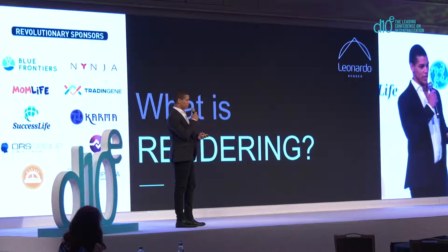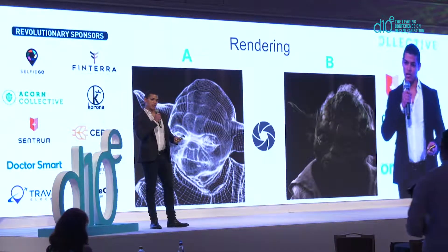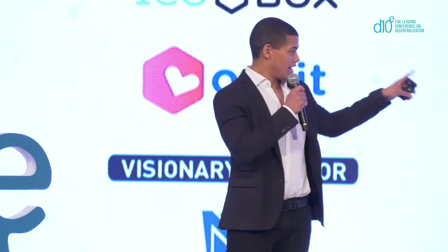So first, what is rendering? Rendering is the final stage in the production of CGI, computer-generated imagery. It's what takes a wireframe — exhibit A — and transforms it into a photorealistic image — exhibit B.